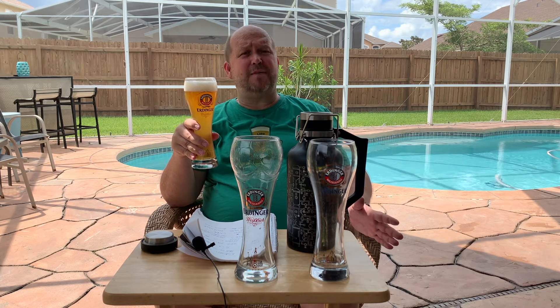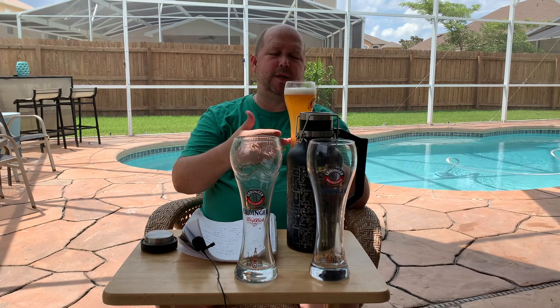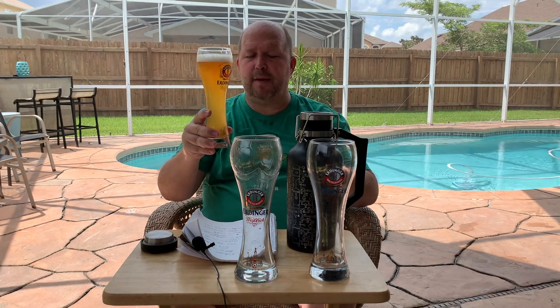The weird thing about this beer is it only rates 81 out of 100 in Beer Spectator, which is a good beer, but I'm going to give it much higher. I don't know if it's because I just really do like a good Hefeweizen, but to me this is a perfect example of a Weissbier. Although Weissbier actually means 'white' in German — the head is obviously white, but the beer itself is a yellow golden color, not white.